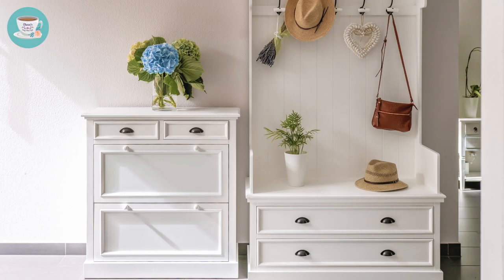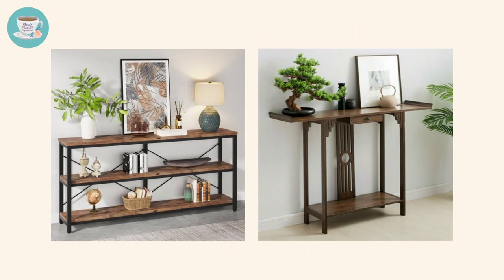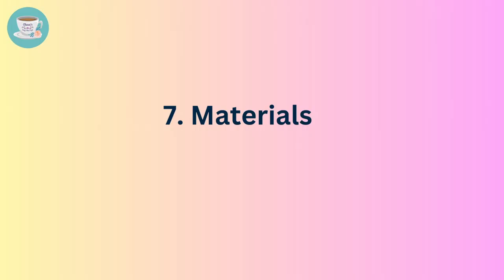Number six: decorations. Decorations in the foyer play a vital role in enhancing its beauty and attractiveness. Potted plants are an excellent choice for the foyer as they bring in natural elements and promote a sense of freshness and vitality. Additionally, landscape paintings or artwork can add a focal point to the foyer, creating visual interest and adding personality to the space.